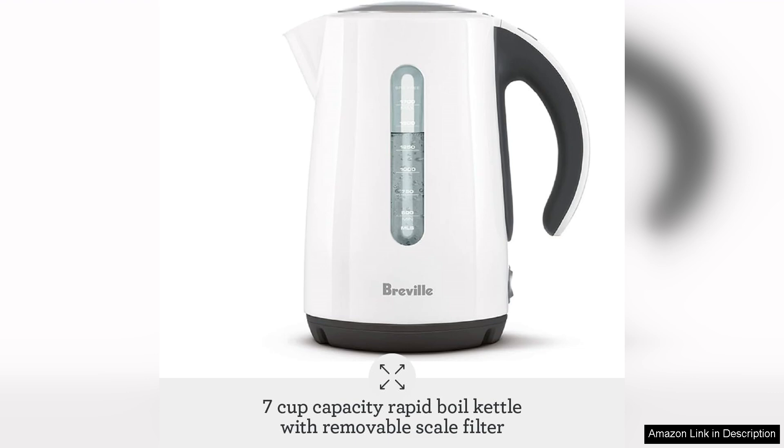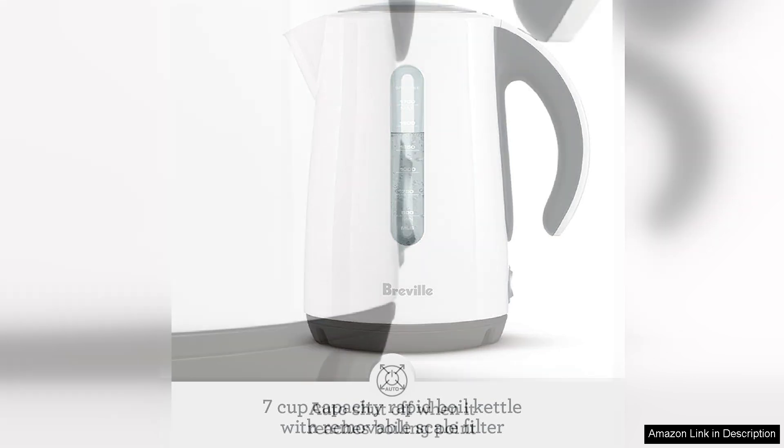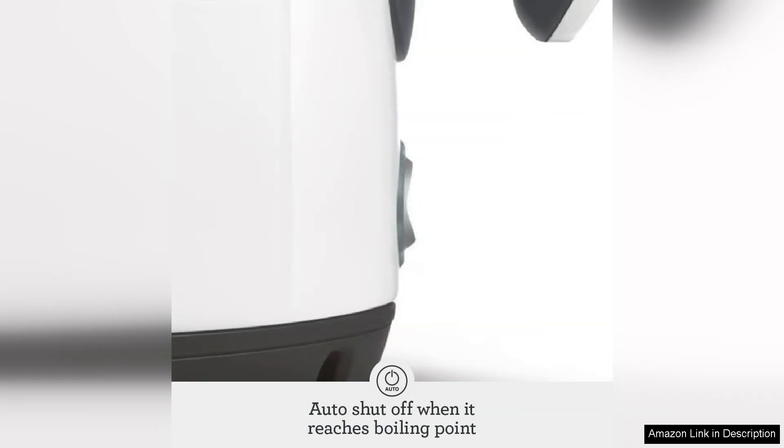One of the standout features of this kettle is its rapid boiling capability. With a powerful heating element, it can quickly bring water to a boil, making it perfect for tea enthusiasts or anyone who needs hot water in a pinch. The automatic shutoff and boil dry protection ensure safety and peace of mind, which is essential for everyday use.